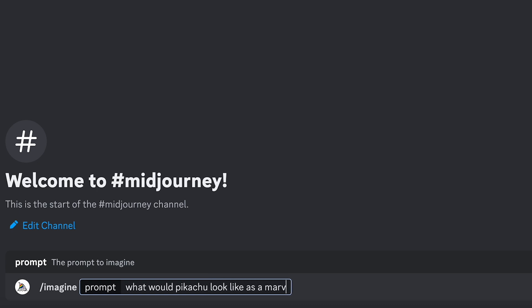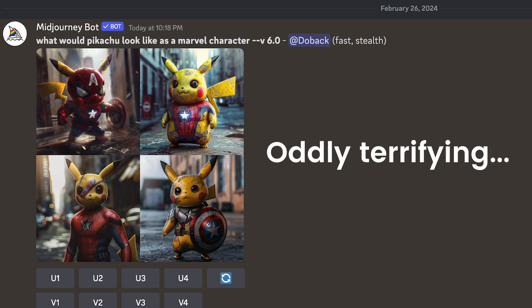For example, you can ask MidJourney to picture what Pikachu would look like if he were a Marvel character, because it's very good at identifying things that exist and creating something in between. But if you start asking it to create something completely original with a lot of specific requirements, that's where MidJourney starts to fail a little bit. Overall, I think I'll definitely get my hands on the Rabbit R1 when it comes out, but I don't think it's going to be taking UI, UX, or development jobs anytime soon.